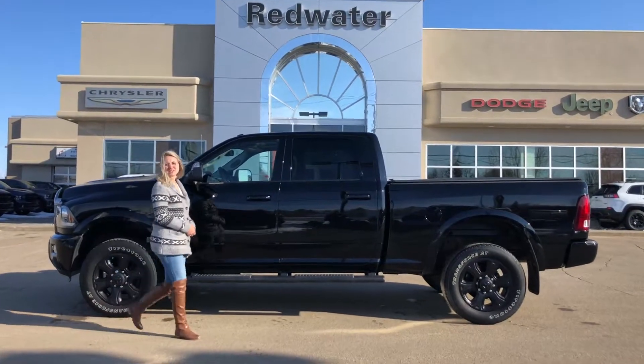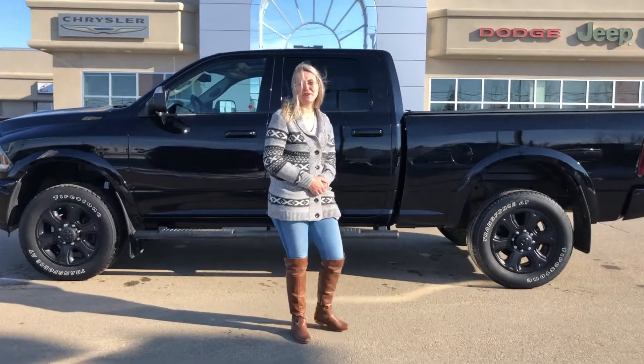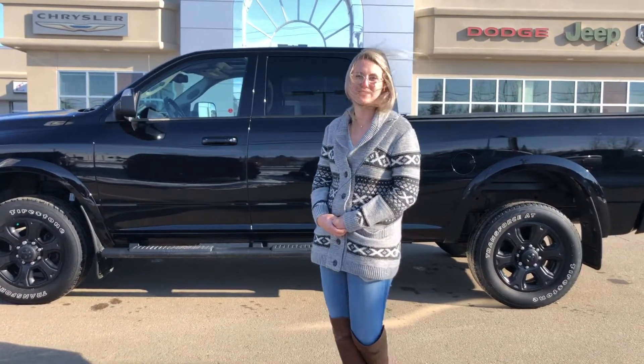Hey guys, Kirsten here at Redwater Dodge, home of the $10 Oil Change Rig Ready Rams, and now we buy your Ram. Behind me there is a 2014 Ram 3500, so let's take a look.